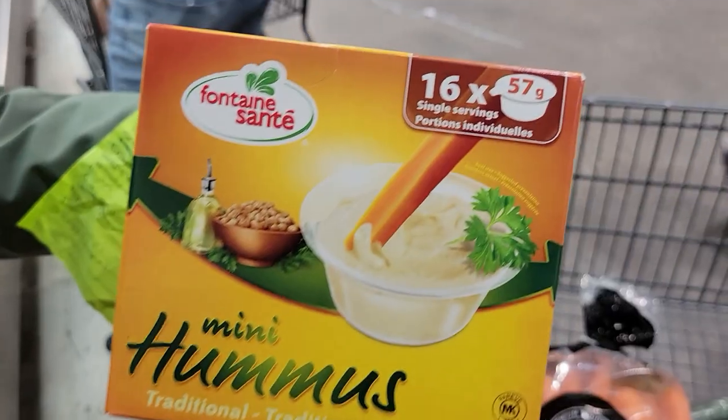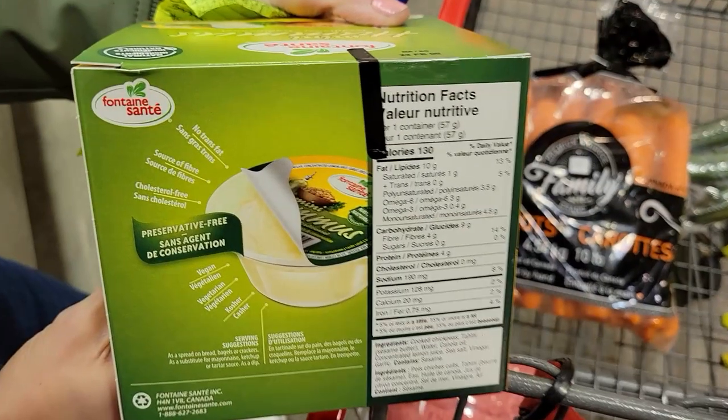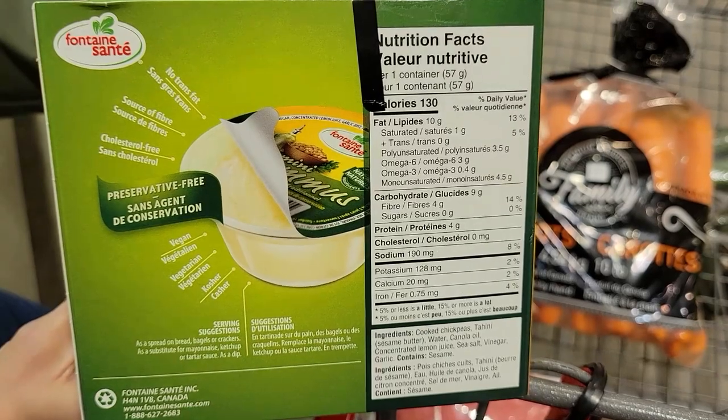Number ten: Fontaine Santé Mini Hummus Cups. You get 16 mini cups at 57 grams per cup and 130 calories. Sassy and I like to split it to lower the calories even more, making it last two days or feeding both of us for one day. You can dip veggies, spread it on a sandwich to replace higher-calorie condiments like mayo, put it on wraps, or add it to salads. Carrots are my favorite thing to dip in hummus.